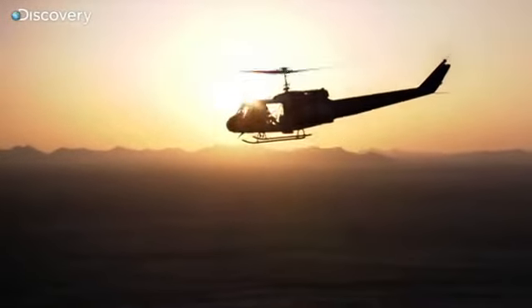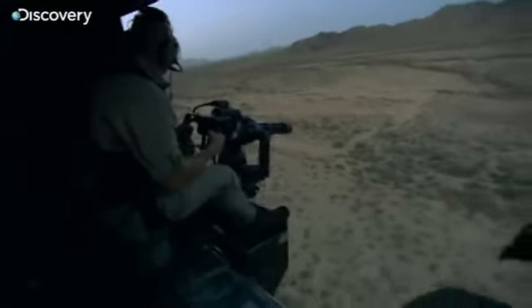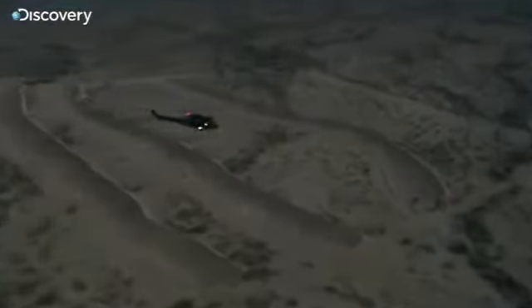Sundown in the Arizona desert provides the perfect backdrop to show off the awesome power of the M134. In the dunes below, we've placed target vehicles for me to terminate. Terminate with extreme prejudice.